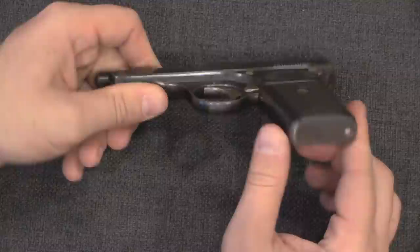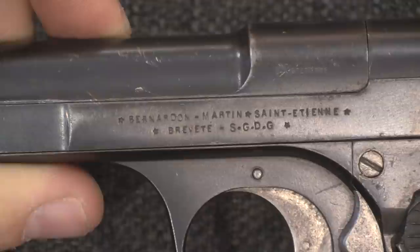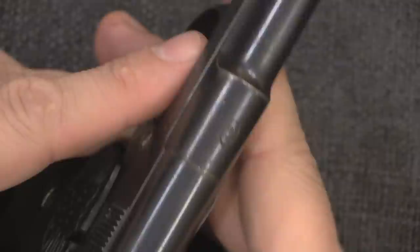What makes the early one distinctive is it has a fixed magazine that you load from the top. Let's check the markings here: Bernardin Martin, made at Saint-Étienne. 'Brevet' is patent. SGDG is basically just lawyer talk — it says the government acknowledges this is patented but doesn't guarantee that it will actually work. On the other side is the name of the pistol: L'Automatique Francais. And a little logo on top that is so dark and small that the camera is going to have a hard time picking it up.